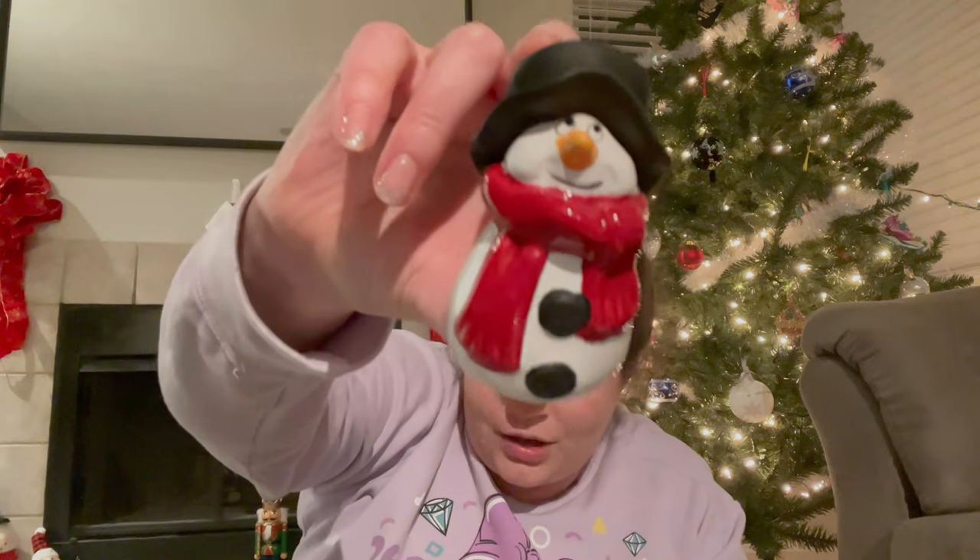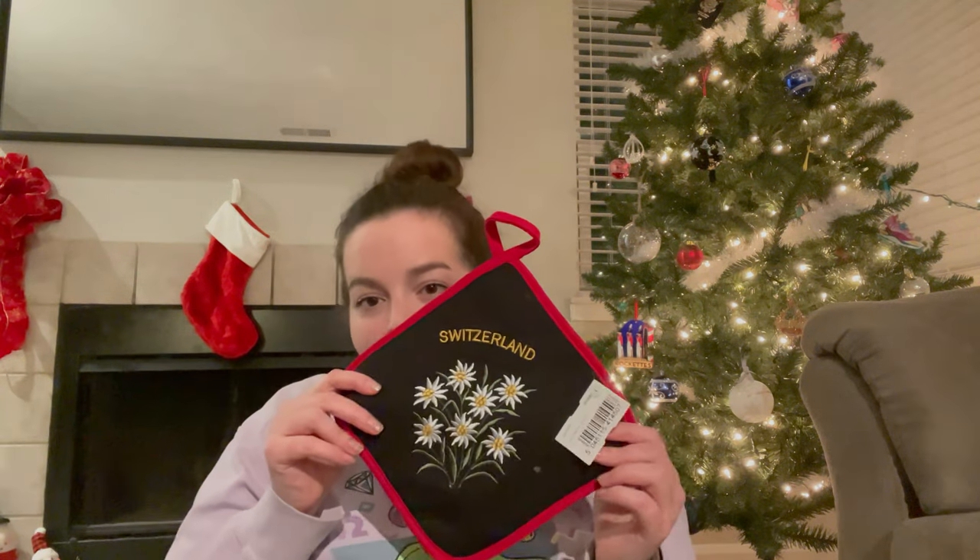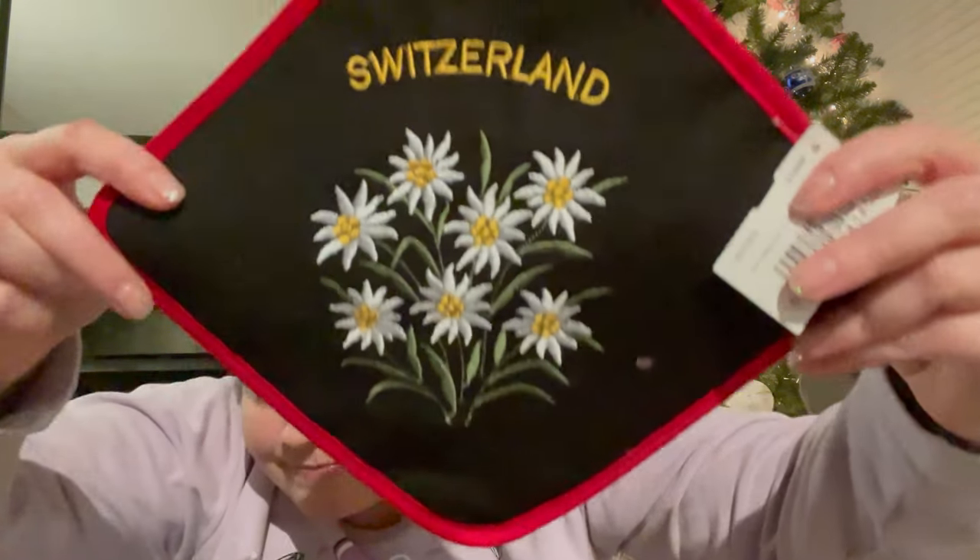Switching gears a little bit — now for the random things I found in different places. I don't actually remember which city I got this in, I think it was Salzburg, but a cute little snowman is just adorable. I have started collecting snowmen, so I think that's my thing. I also got an Edelweiss potholder from Switzerland. Very nice.